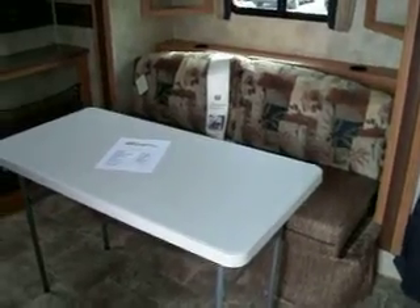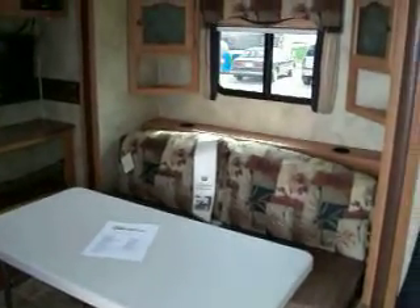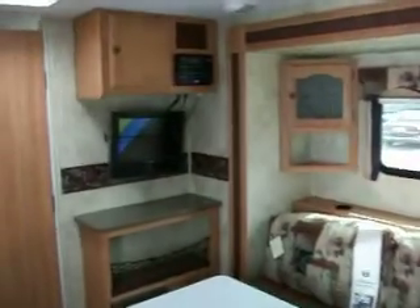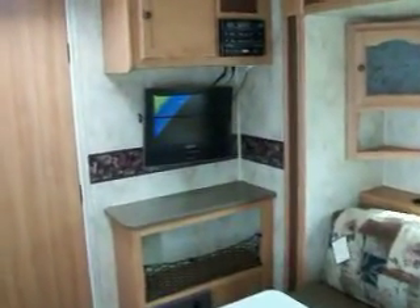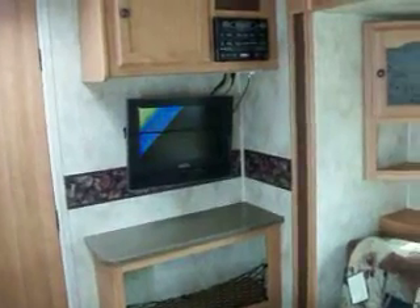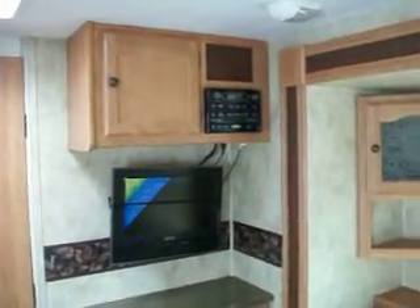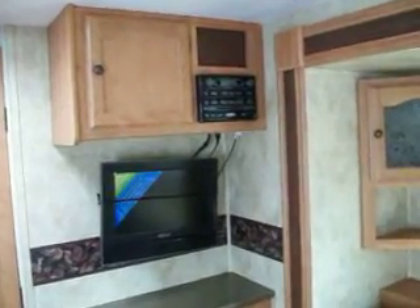A table for the dinette, slide out, entertainment center with a 19-inch TV, AM/FM/CD/DVD player.